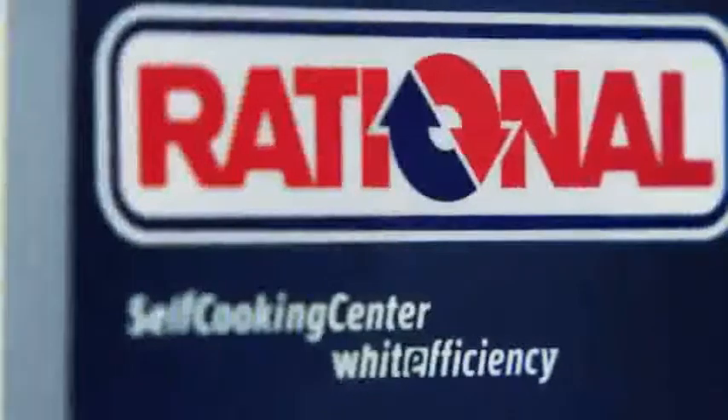No more looking things up, no more checking, no more adjusting. Self Cooking Control uses sensors to detect the size of the food and the load size. 60 measurements every minute ensure that the cooking sequence is controlled exactly to your settings.